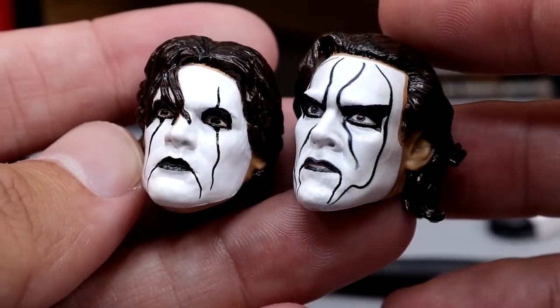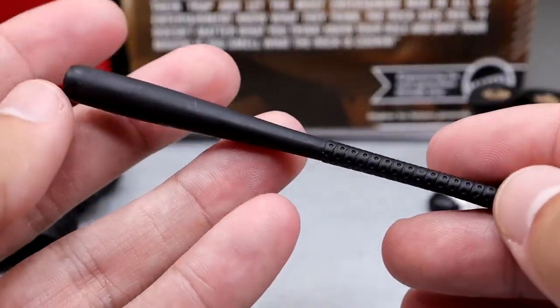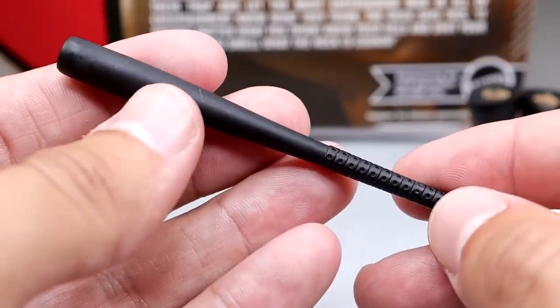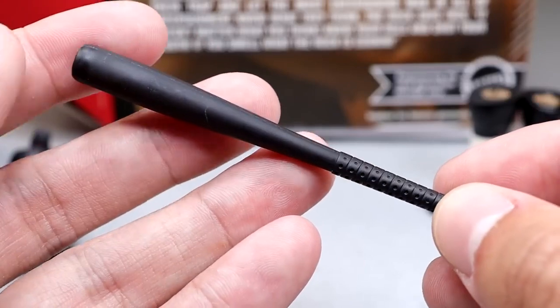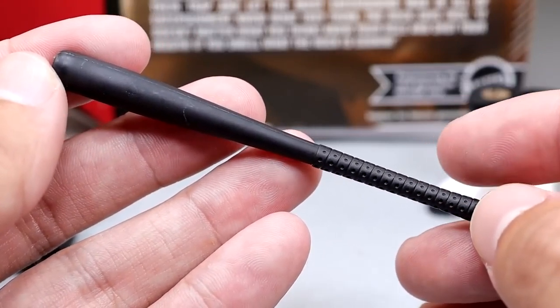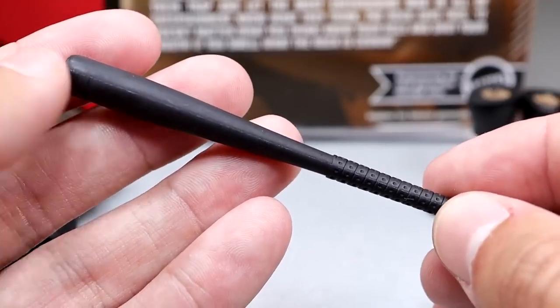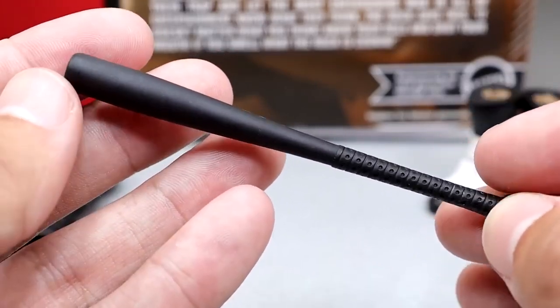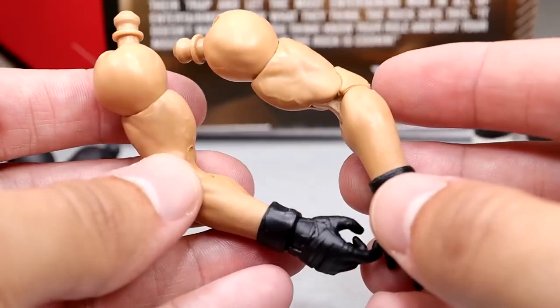Hopefully one day when he comes back we'll get that figure and we'll get an Ultimate Edition. The head sculpts on the Sting figure look immaculate, but this one is my favorite. He does come with his bat accessory. The AEW Unrivaled bat is much better than the Mattel bat, and the gloves we used on this figure are actually the AEW Unrivaled gloves, so they fit better and this fits in the hand real nice.